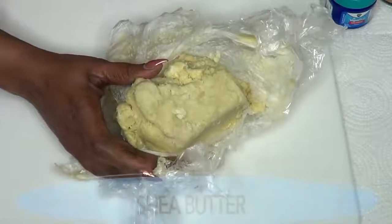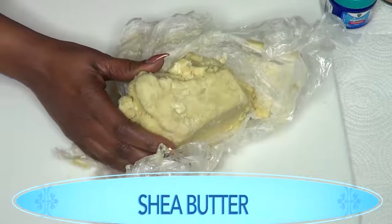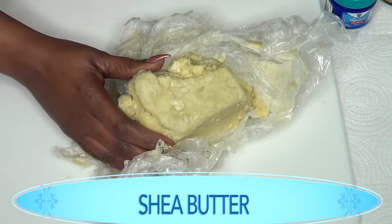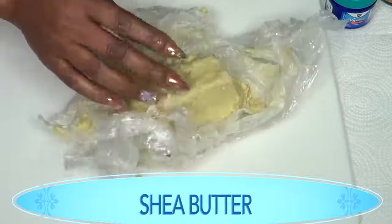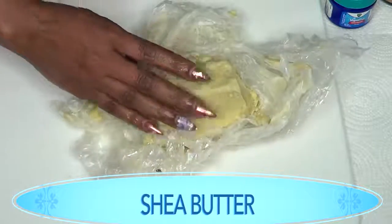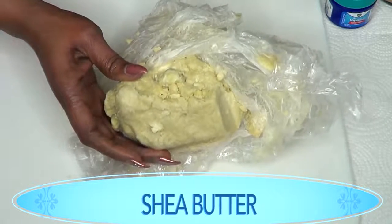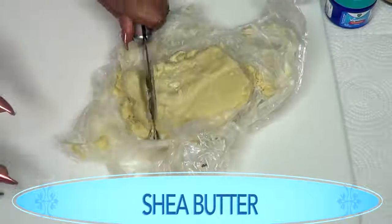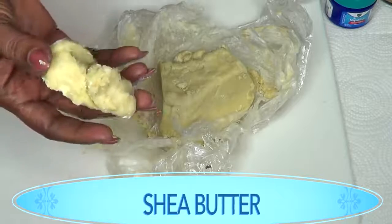Let's get in the kitchen and whip this wonderful treatment up for your stretch marks. Our first ingredient is shea butter. Here I have some natural, pure shea butter. Using shea butter on stretch marks is very effective — it helps to remove stretch marks naturally. Applying raw shea butter can diminish the appearance and help prevent the development of stretch marks. Shea butter is rich in vitamin A, which helps to increase skin elasticity. I'm using about 2 ounces of shea butter.